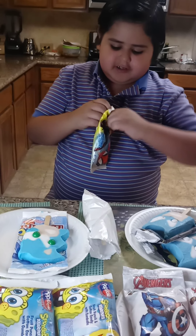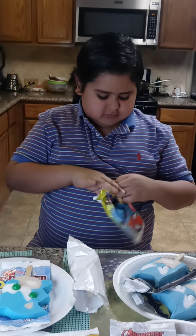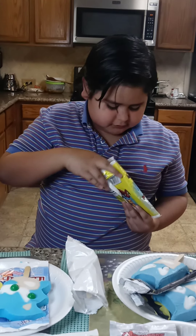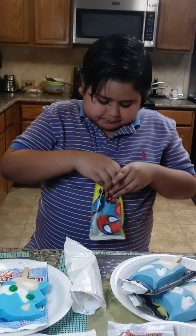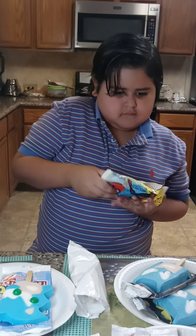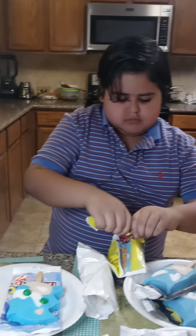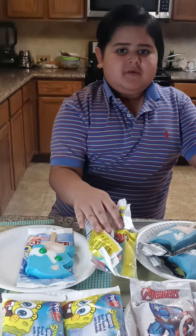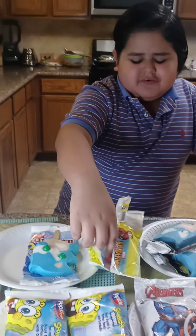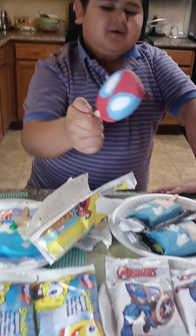Now let's see if we can get a perfect Spider-Man. Oh, what is this? Oh gosh. Alright guys, now let's see if we can get a perfect Spider-Man Popsicle. Sick. Oh my gosh, we just got a perfect Spider-Man Popsicle! That's the first perfect one.